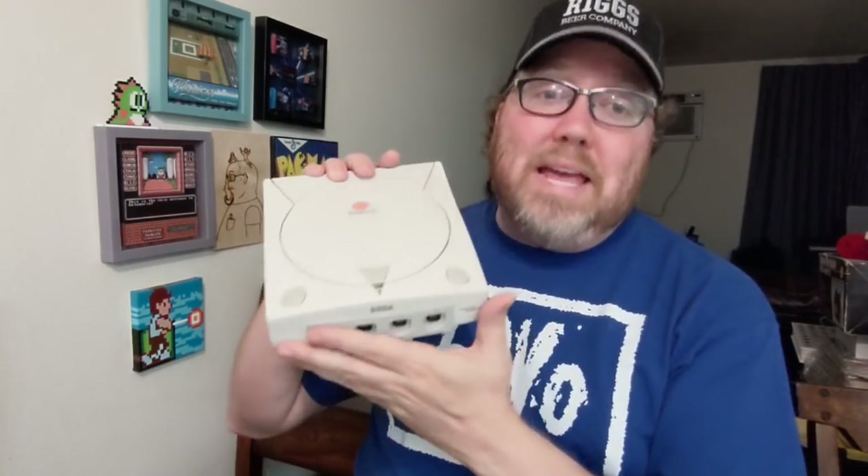I couldn't wait for the Sega Dreamcast to be released in America, so much so that I ended up importing mine from Japan. In the late 90s, I was importing most of my games anyway, whether it be for the Sega Saturn, the PlayStation 1, or the Nintendo 64. So it only made sense that I would just import a Sega Dreamcast, and I'm so glad I did, because most of my favorite games are all Japanese imports.